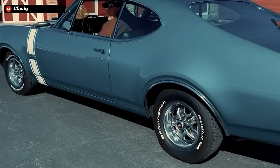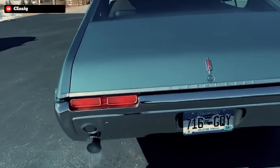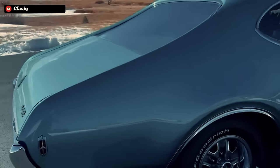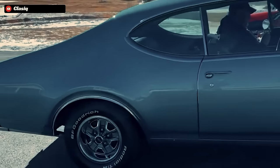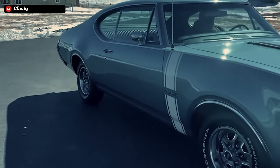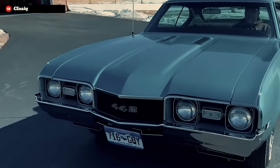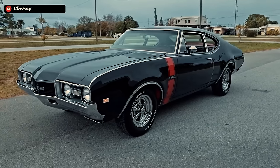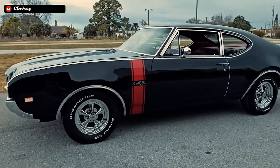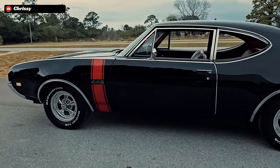When 1968 rolled around, that fine-tuning started. The Oldsmobile 442 had graduated by this time into its own model. This was the first year that the famous second-gen of the GM A-body and the W30 442 would carve its own way into the world. The second generation of the A-body was given a much shorter and sculpted body, with fenders that were widened for more tire clearance. Its 3-inch shorter wheelbase gave the 442 a much more aggressive-looking roofline, more in tune with the late 60s styling cues at the height of the golden era of muscle cars.